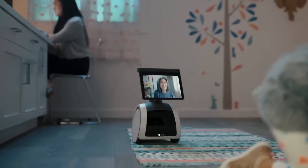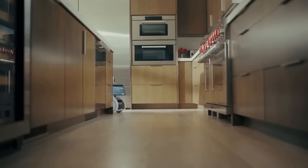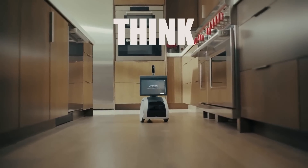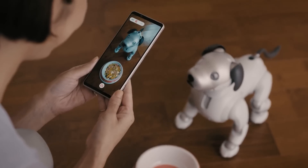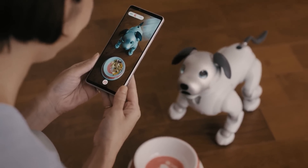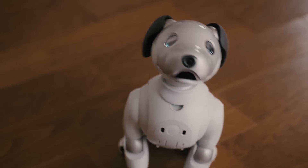These high-tech companions are revolutionizing the way we work, live, and play. With their impressive design and capabilities, these robot dogs are not just machines, but intelligent beings that can think, learn, and adapt to their surroundings. Whether it's exploring uncharted territories or serving as a pet companion, these robot dogs are pushing the boundaries of what we thought was possible.